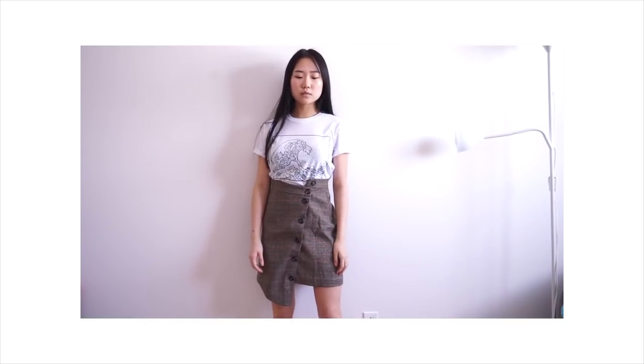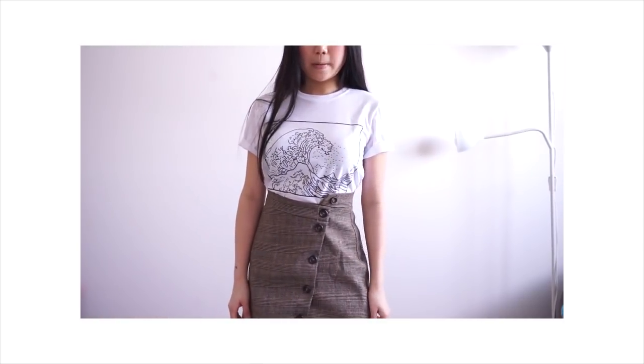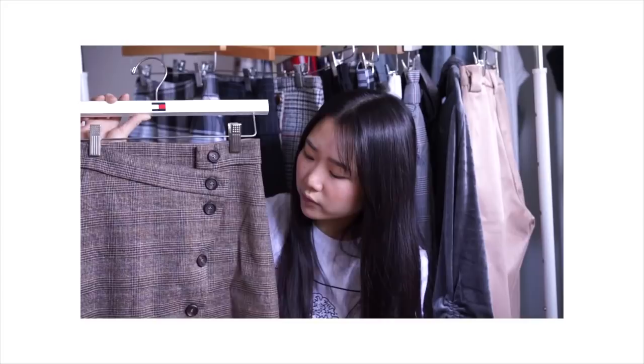Last but not least, this one is the more tricky one to style. First of all the colors are already really hard to style and they make you look more mature. What they added to make it look more out of the ordinary is the fact that it's asymmetrical — one side starts lower than the other side.